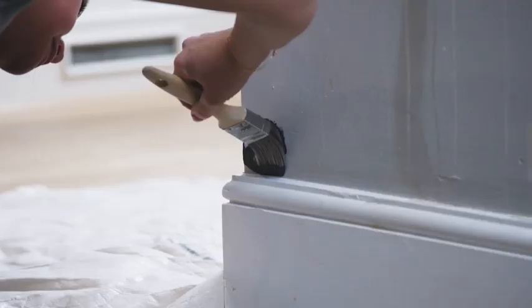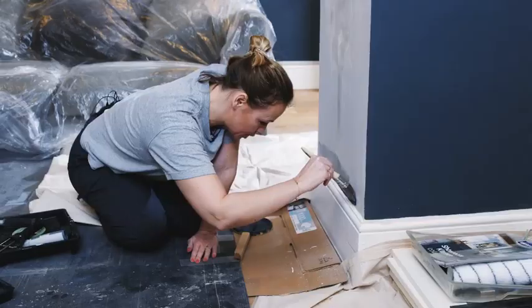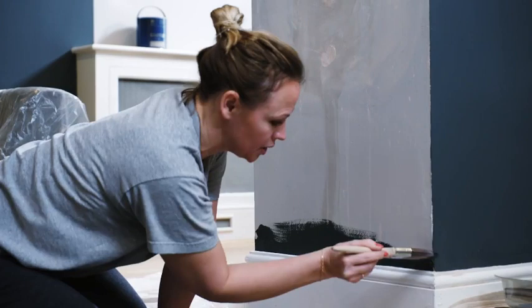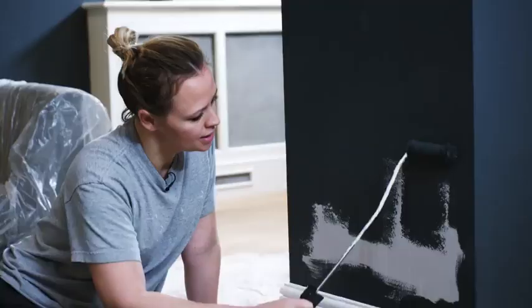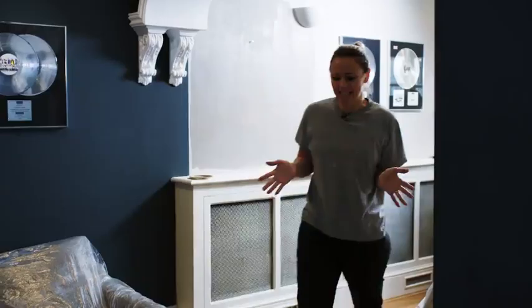Cutting in is my favorite thing to do — some people use tape but I actually prefer to just do it freehand. The color doesn't change as much as some paints, so you get quite a good idea of what it's going to look like. As you can probably tell, it's really nice to apply, and for one coat the coverage is brilliant. As you can see it's all coming along nicely — make sure you come back to see the finished room.